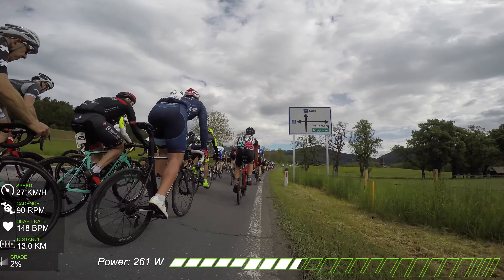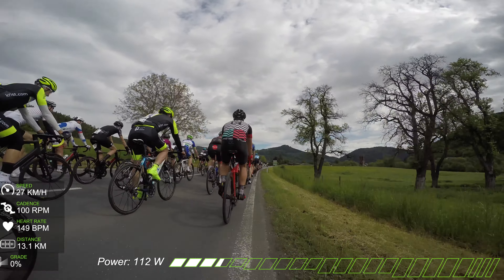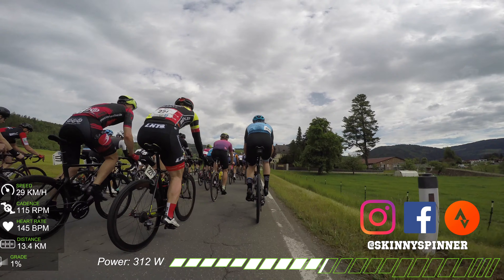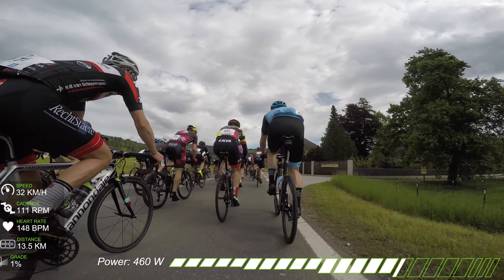If you're still not following me on Strava, Facebook, and Instagram, I've left the links down below in the description — it'll be highly appreciated if you subscribe and follow. So let's get back to the race.